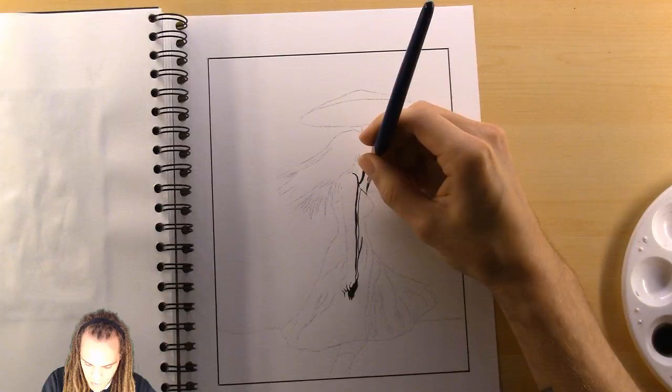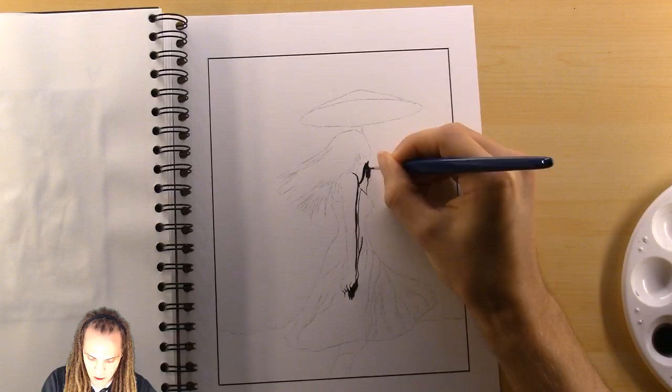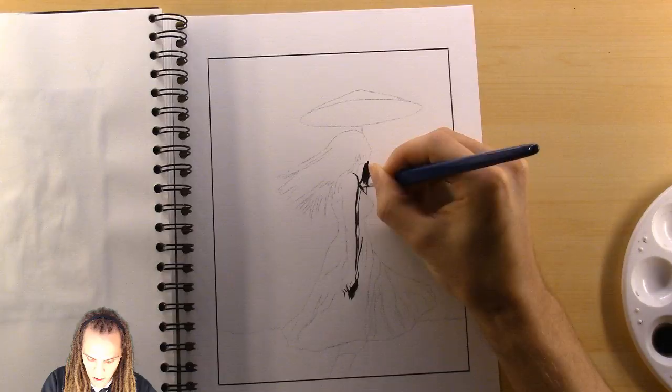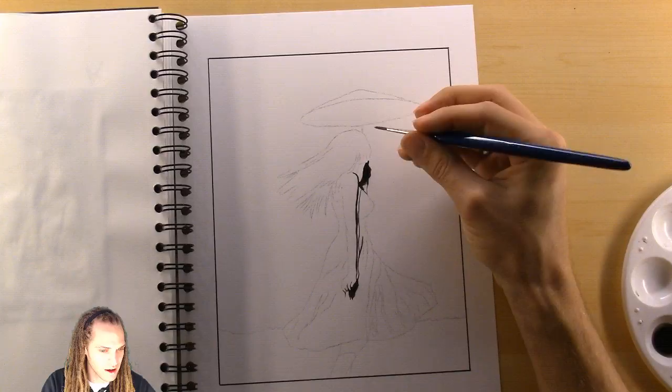Oh yes, it is Friday the 13th, isn't it? I didn't even realize — my days ever since doing these daily live streams for Inktober don't go Monday, Tuesday, Wednesday, Thursday, Friday. They just go one, two, three, four, five... and all I know is that I'm on day 13.